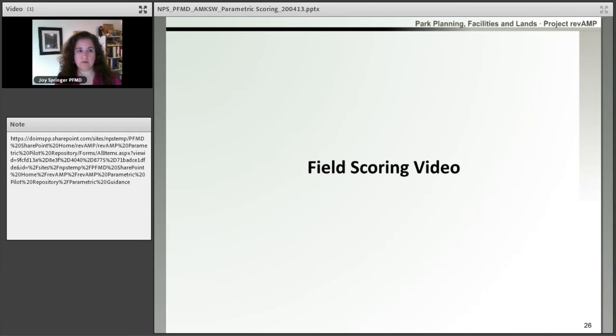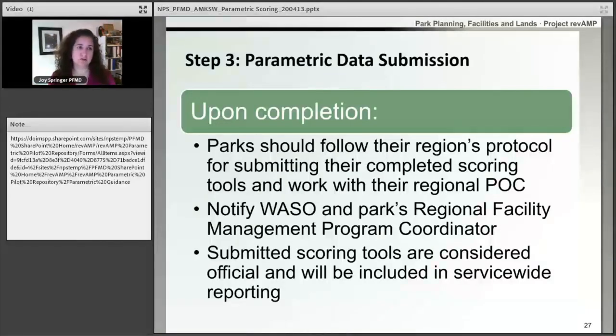A few things I want to point out after the video. For the building, you saw them talk about grounds being a zero. While we do have a parametric model built specifically for maintained landscape, there are some instances where a park does not have a location for their maintained landscape and may have a small portion of ground associated to a building — for those instances, we've included a ground system with the building to account for that. So for most of your buildings, you will probably be rating ground as zero. Also, when looking at the plumbing, he tested the stove — just to note, the stove would not be considered part of the scoring process; he was just testing to show that the gas was working.